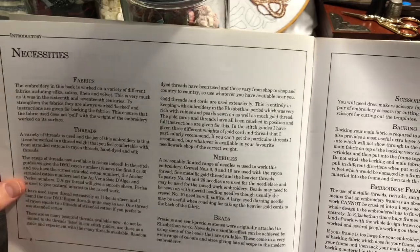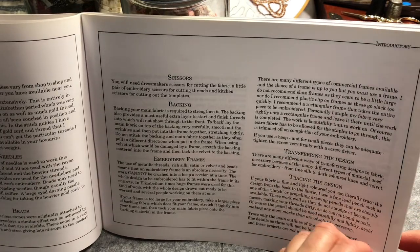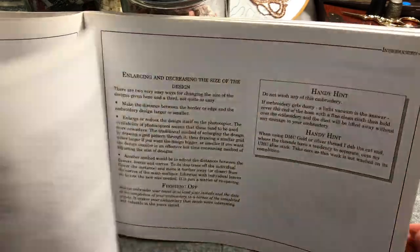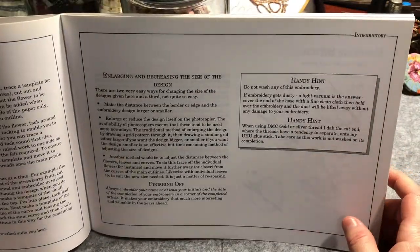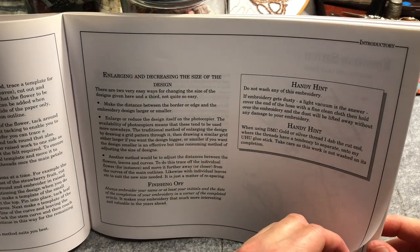Under necessities, it covers fabrics, threads, needles, beads, scissors, backing, embroidery frames, transferring the design, tracing the design, the light box, sewing carbon paper, double tracing method, template system — lots of information there. And then enlarging and decreasing the size of the design, and finishing off.